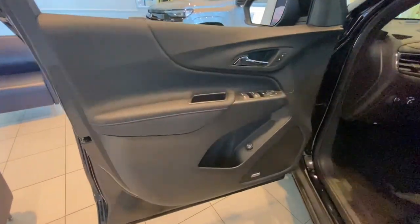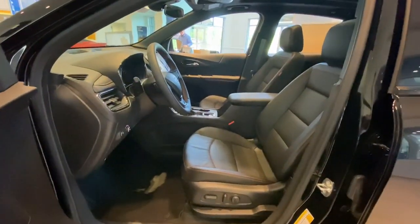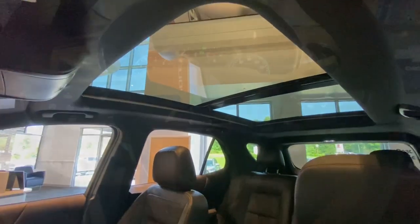Power liftgate, remote engine start, satellite radio, four-cylinder engine. Enjoy the journey in the capable and comfortable Equinox. Drive it today.